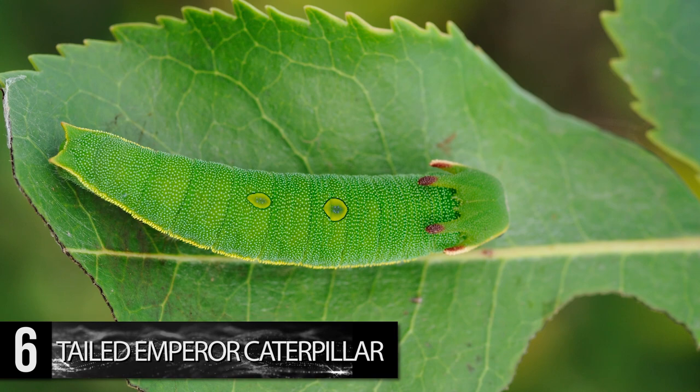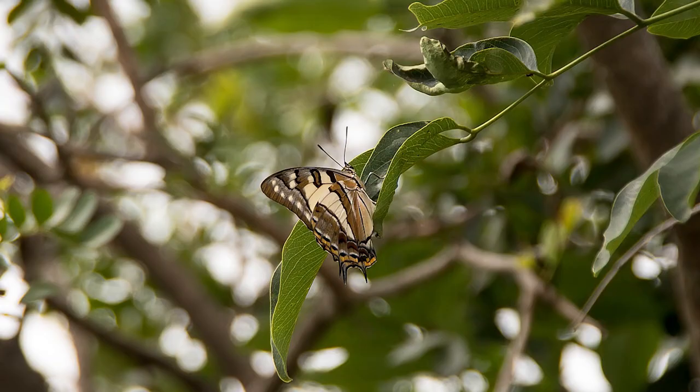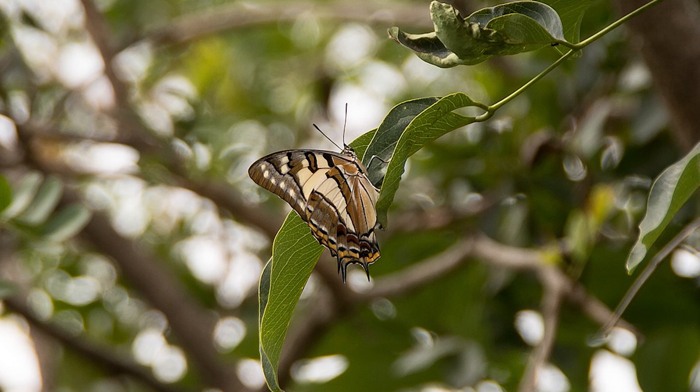Although the tailed emperor caterpillar is colorful at this stage of its life, when it becomes a butterfly it loses a bit of its vibrancy. The adult tailed emperor is predominantly black and white on its hindwings and dull orange, red, and black on the underside of its wings.